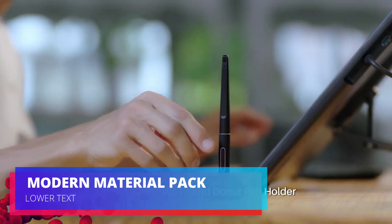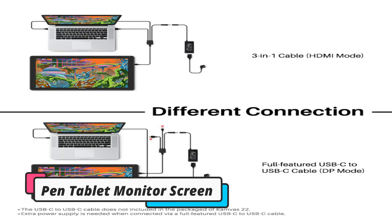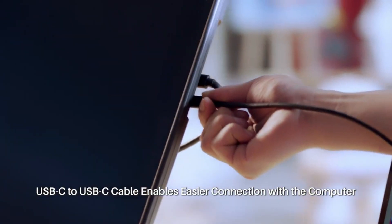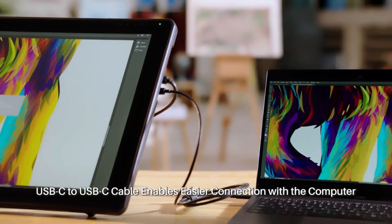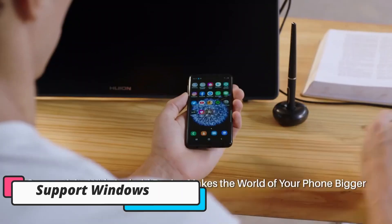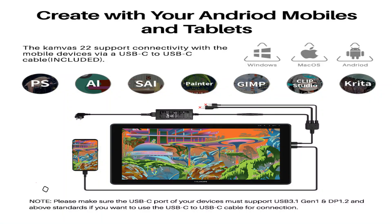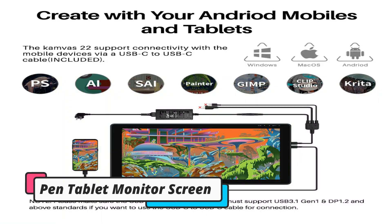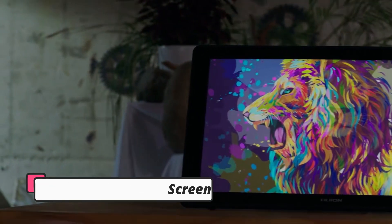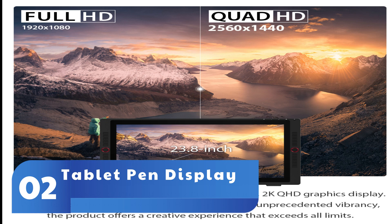Graphics tablets are an extraordinary method for getting creative, particularly if you're a graphic artist. The Huion Canva's 16 2021 graphics drawing tablet consistently consolidates the glass and screen innovation to bring exact cursor positioning for your pointer and the least parallax. It comes with an anti-glare film that is scratch-resistant and offers a genuinely clear picture under bright light while reducing glaring damage.